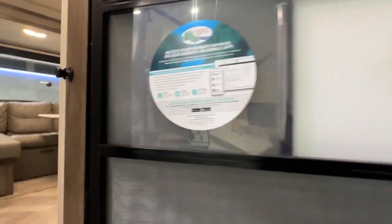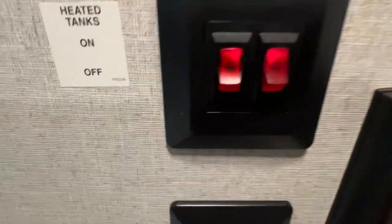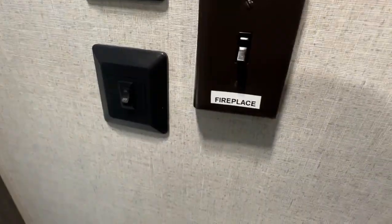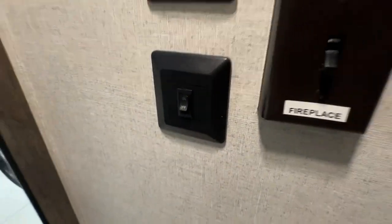It does have an assist handle, a screen door, and a lot of the factory stickers are still on it. This one has a couple of unique features: it has a huge closet, which is really nice to see in a trailer as you're coming in. It also has heated holding tanks, and a microwave and fireplace switch so you can run one or the other so you don't trip your breaker.